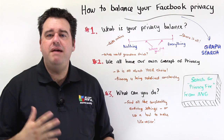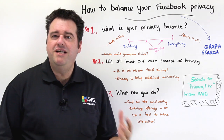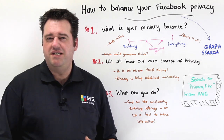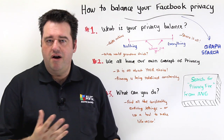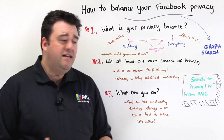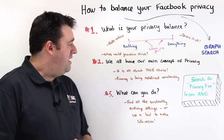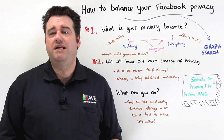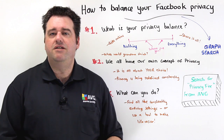Facebook are making immense changes and introducing things like graph search, which are really changing the game of privacy yet again, providing us with more opportunities to think about the settings we need to put into place. Privacy is constantly being redefined and that is a big issue as well.